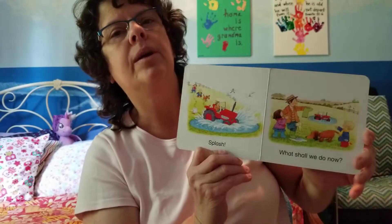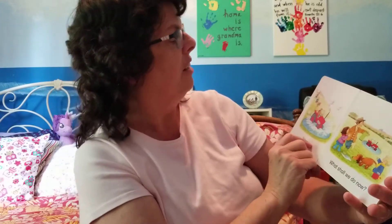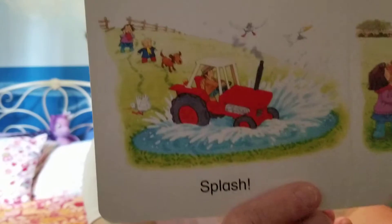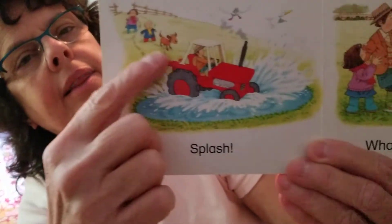Splash! That red tractor went right in the pond, didn't it? I see some bigger birds flying overhead. Do you see the little yellow duck? Look on the back of the tractor. I see him right there.